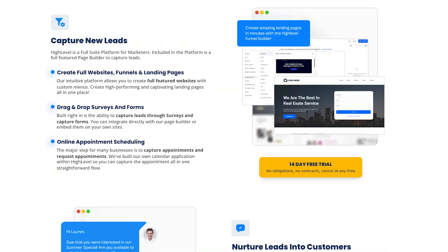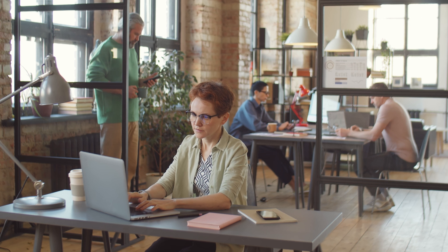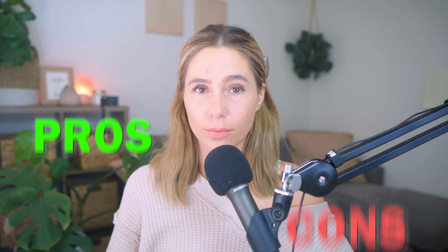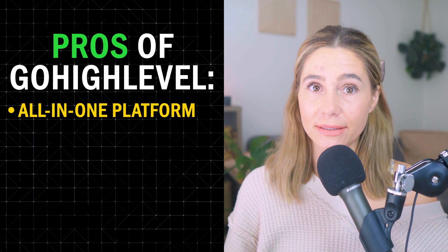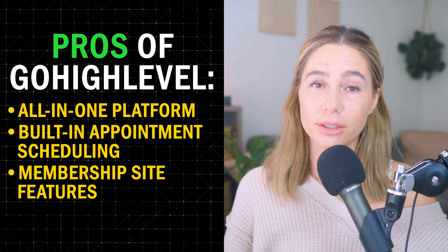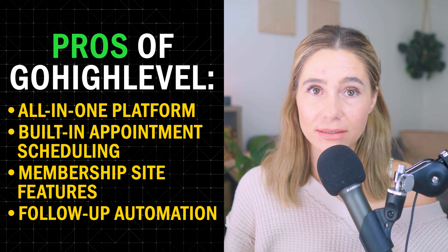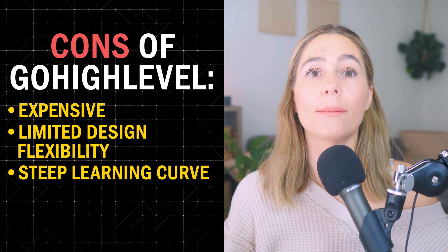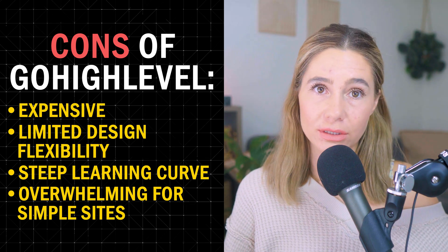So who is Go High Level best for? Go High Level's website builder is a good choice if you need more than just a basic website. If you run an agency, need an all-in-one solution for your marketing, or want a website that includes CRM and automation tools, Go High Level is definitely worth considering. On the pros side: it's an all-in-one platform combining website building, CRM, automation, and sales funnels, includes appointment scheduling and membership site features, and has strong automation tools for email and SMS. On the cons side: it's more expensive than traditional website builders, not as design-focused as platforms like Webflow or Wix, and it does take time to learn due to the number of features, which could feel overwhelming if you only need a simple website.